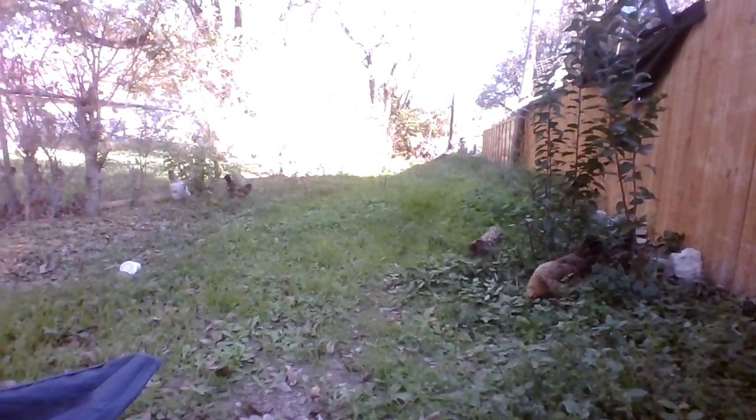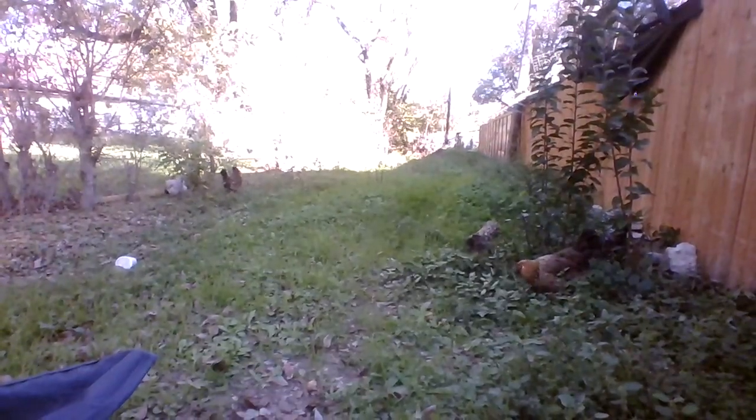I don't know why my neighbor back there has to mow right when I come back here doing video — it's almost like they know. It wasn't happening when I first came out, and all of a sudden he's mowing and it's noisy. What can you do? I need to move away from everyone, but that's expensive. Okay, enough ranting — I hope you enjoyed my chickens, take care.